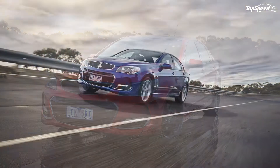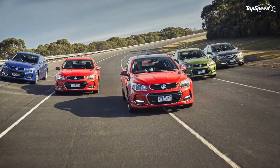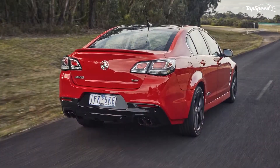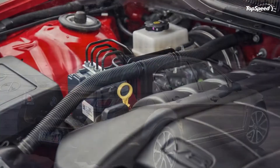The 2016 Holden Commodore VFII. Holden has always been an interesting part of GM. Unlike Opel, GM's European division, Holden cars tend to share a lot with American cars — they're just set up in a different and presumably more Australian way.